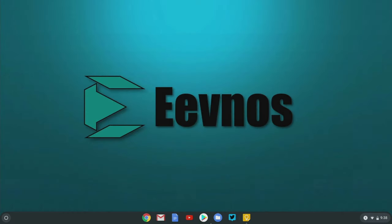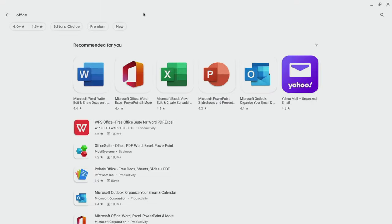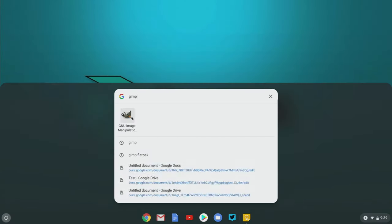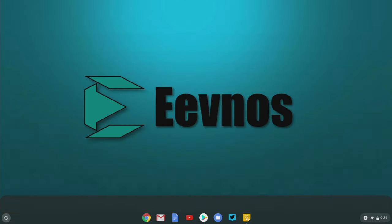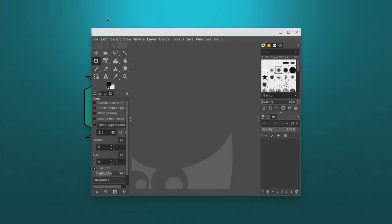Another misconception is that Chromebooks can only run web-based applications, and that's not true either. Most recent Chromebooks can run Android applications very well and have almost full access to the Google Play Store. In addition, most recent Chromebooks also support native Linux applications, and that support is getting better with every version of Chrome OS.